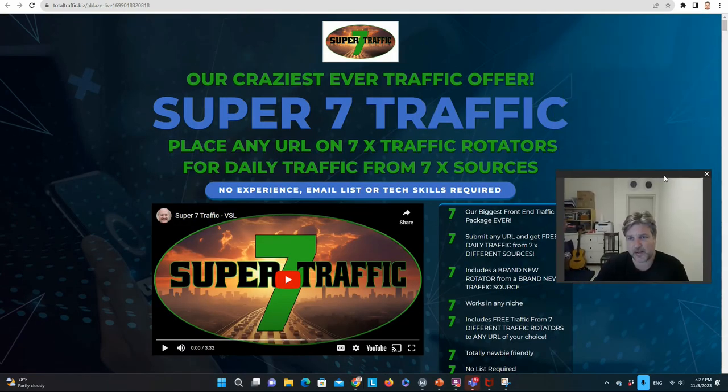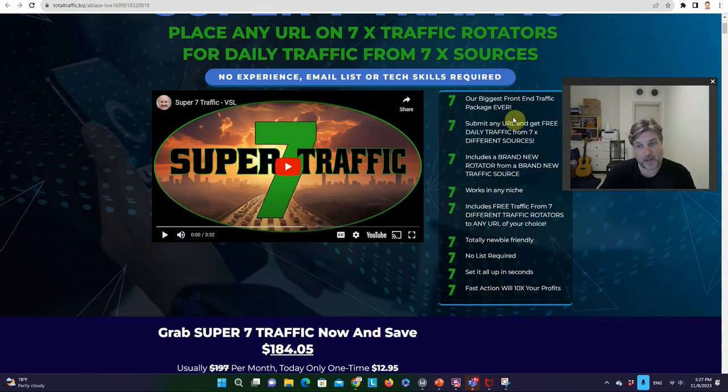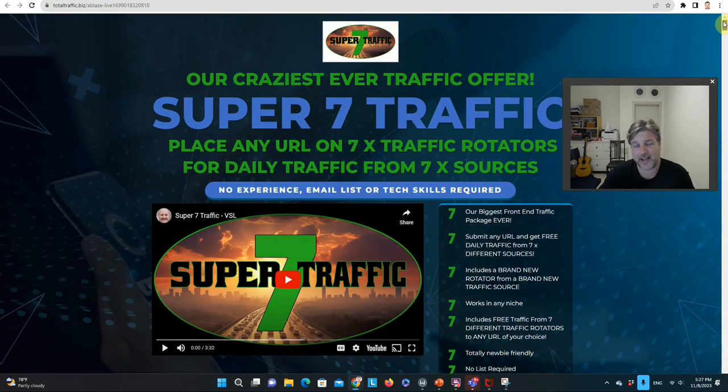You have your standard sales page and it pretty much says what I told you earlier. Super 7 Traffic — place any URL on 7x traffic rotators for daily traffic from 7x traffic sources. It's our biggest front-end traffic package ever. In the past, the most he's ever offered was 3x traffic, and I've done promos for that before. I've actually used this traffic and I get sales from Dawood's traffic — that's why I'm pretty happy promoting it.